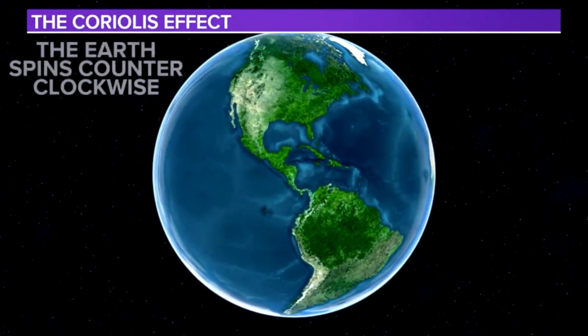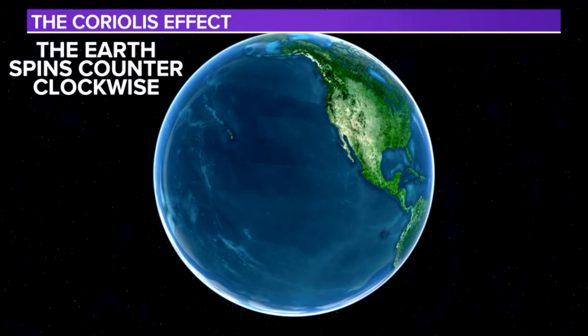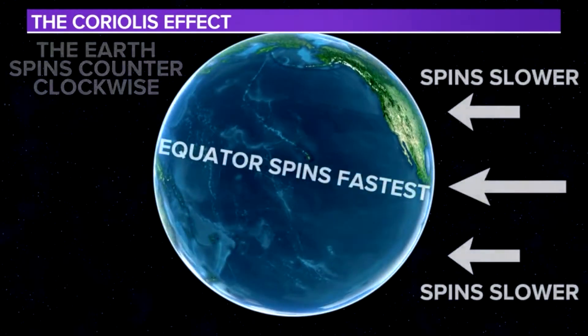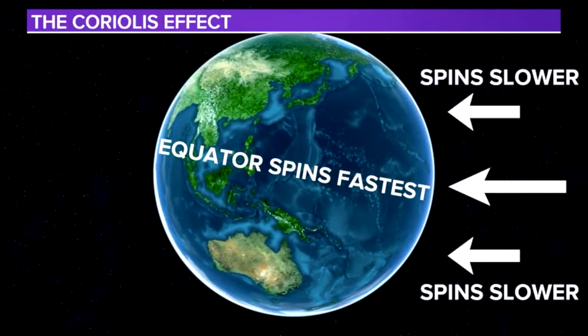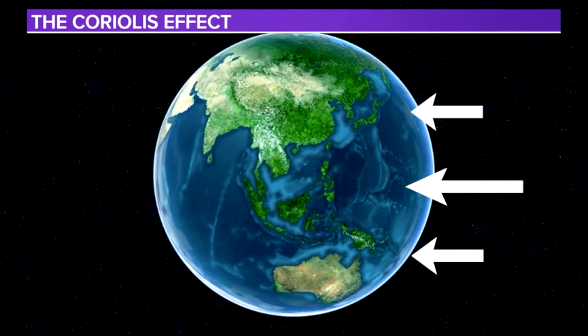Let's start off with the basics. The Earth is constantly spinning counterclockwise, even though you can't feel it. People in places along the equator are actually spinning faster than those closer to the north or south pole, because they have a much greater distance to travel in one rotation than any other place along the earth does.